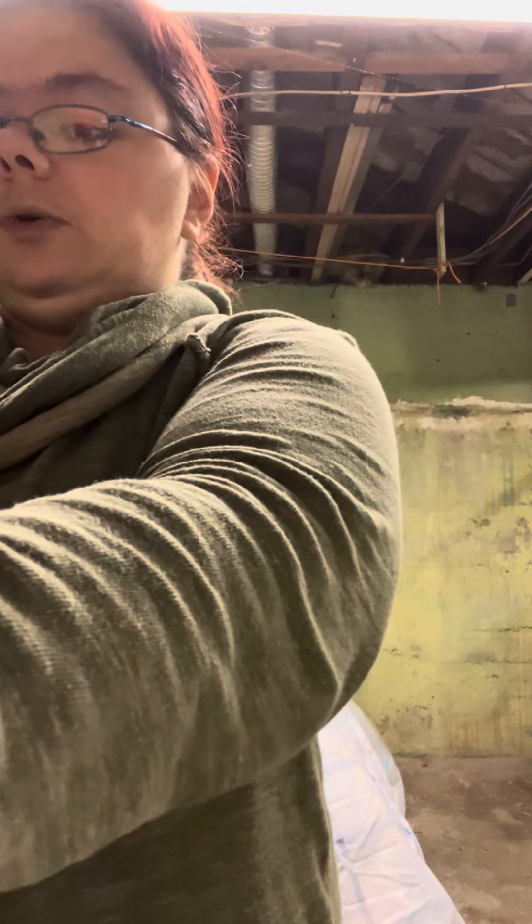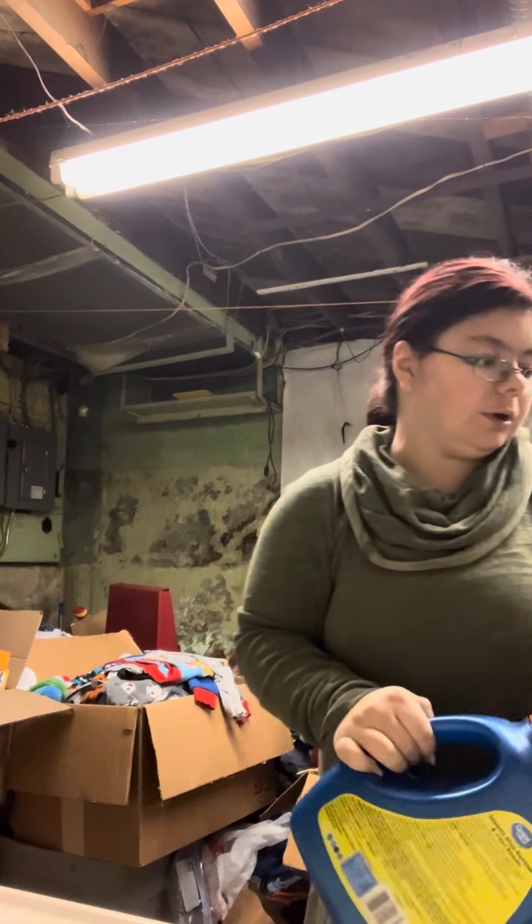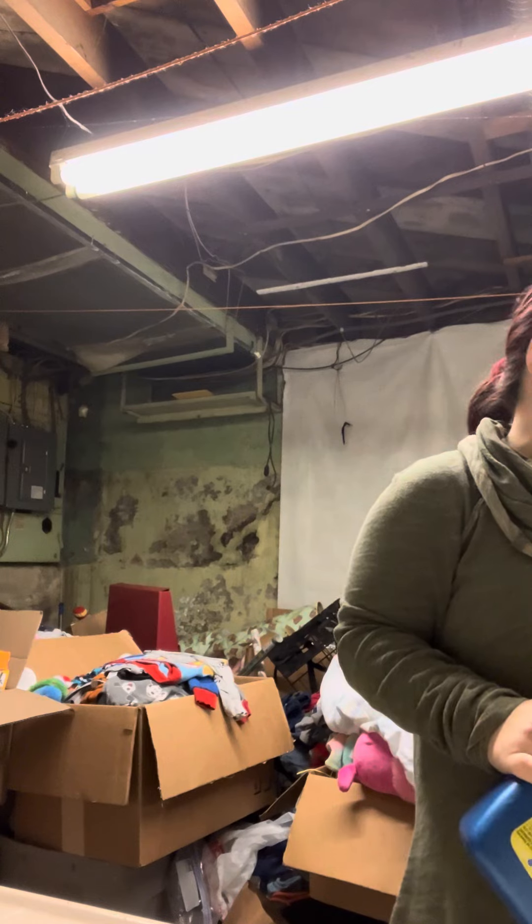I got him three because you're only allowed to buy three at a time — they're limited on Amazon. So I got him the three. We really have to take out this garbage down here too.